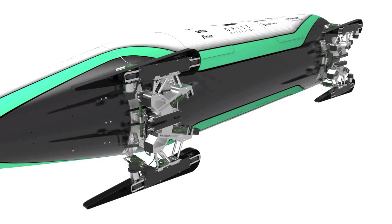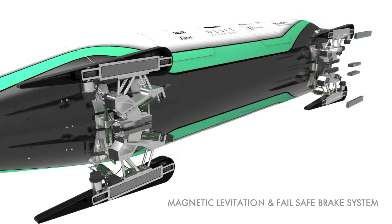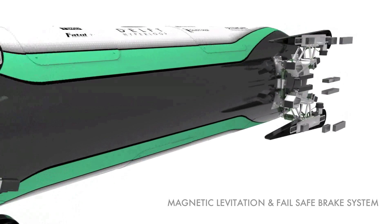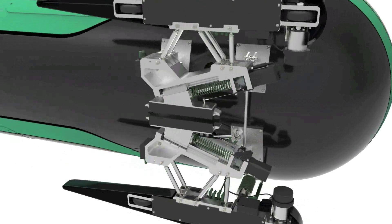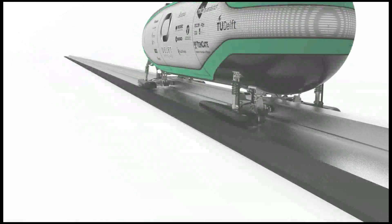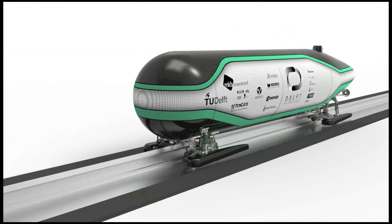Permanent magnet arrays passively levitate and stabilize the vehicle in every degree of freedom. The same stabilizing magnets make a fault-tolerant and fail-safe braking system without using any mechanical friction. Floating at 2 cm height, we use a passive suspension which provides a comfortable ride at high speeds.